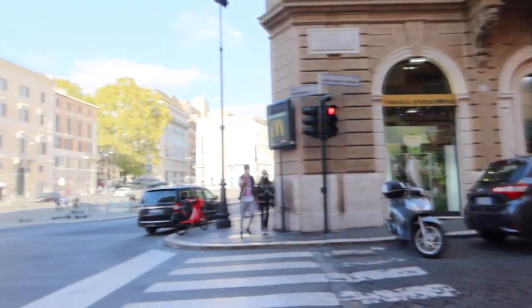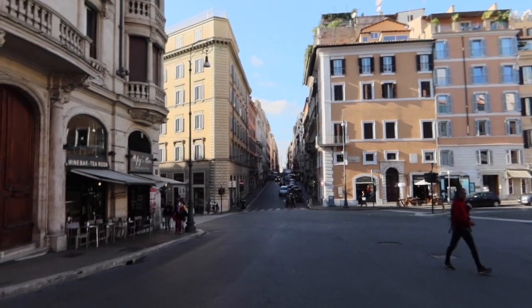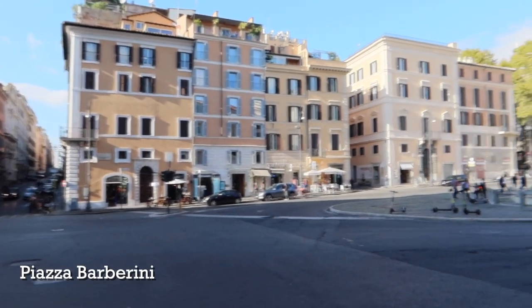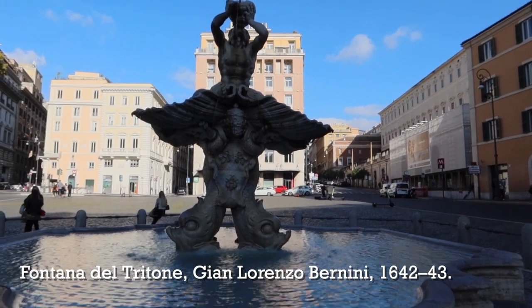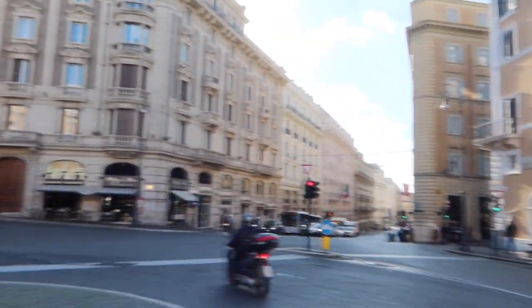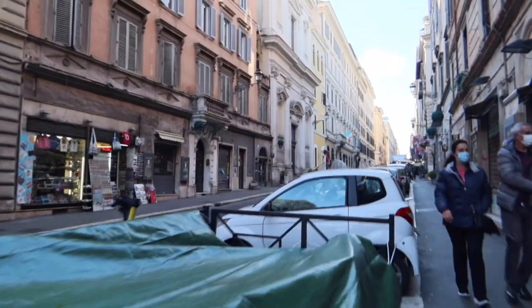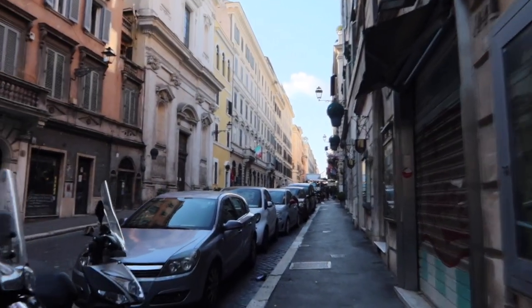Just to our left, you can see the obelisk at the top of the Spanish Steps. We're going to head over there in just a minute, after we take a look at this amazing fountain by Gian Lorenzo Bernini right here in Piazza Barberini. I just wanted to show you how you could include a detour to visit Piazza Barberini and see this beautiful fountain. Now we are going to head back on the walk, up Via Sistina, to the top of the Spanish Steps, which is called Trinità dei Monti, named for the church up there.